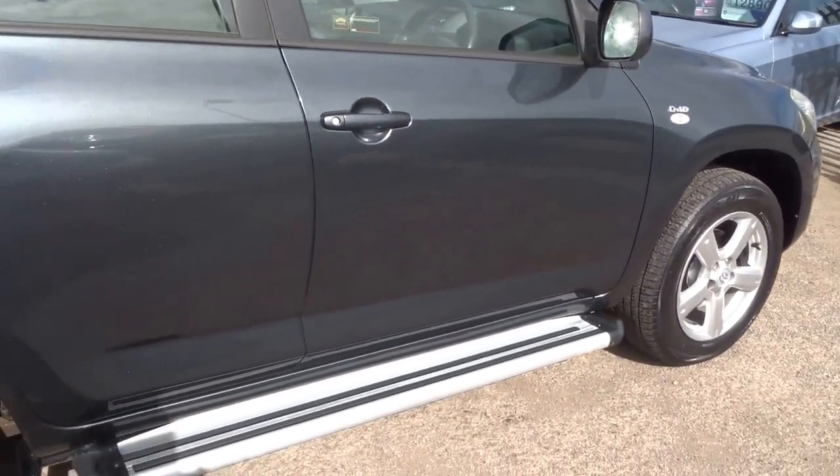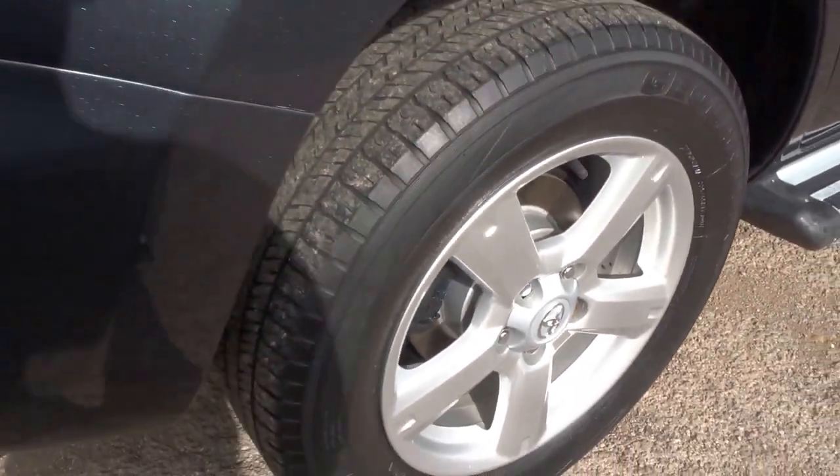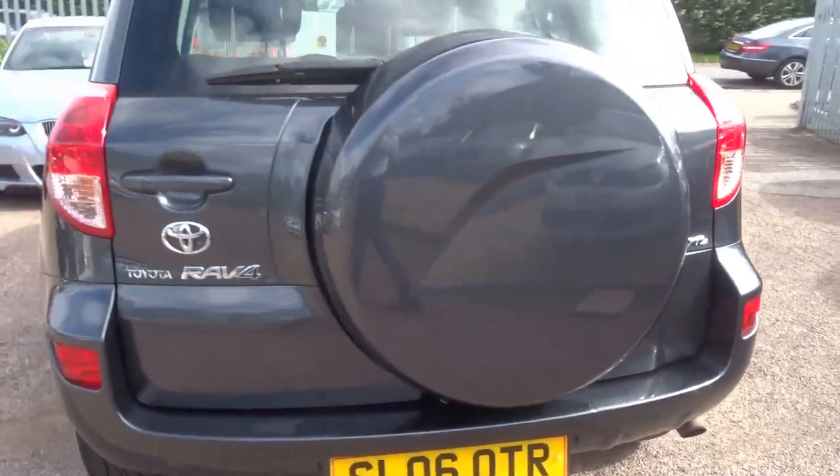It's a capable off-road car with four-wheel drive. Good tyres all round. Finished in a lovely metallic grey colour.